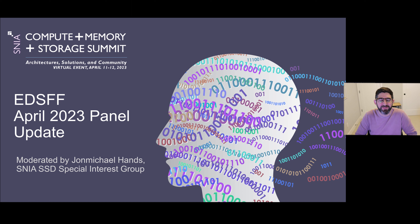Hello and welcome to the EDSFF April 2023 update panel for the SNEA Compute and Memory Storage Summit. I'm John Michael Hands, the SNEA SSD Special Electrics Group Co-Chair. Today we have assembled an expert panel for EDSFF. I'm John Michael Hands from Chia Network. I was developing many of the EDSFF standards when I was at Intel — I was the first product manager for the Intel Ruler — so I have a long history with EDSFF and worked with these gentlemen on developing the specification.